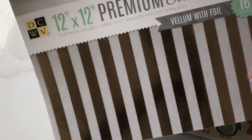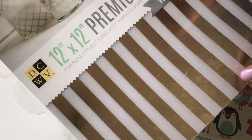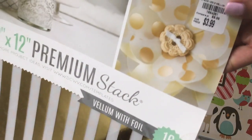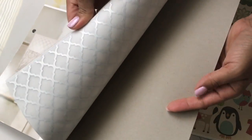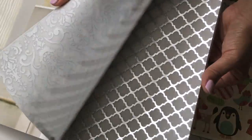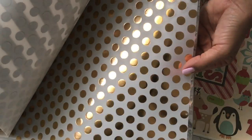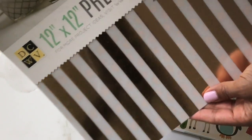I did pick up this Die Cuts with a View premium paper stack. This is all vellum with foil, and it was only $3.99 — a really great price. It's really pretty. It has some silver, and that kind of motif color design, some gold polka dots, and gold stripes. It looks like you get three of each, so a really fun find.